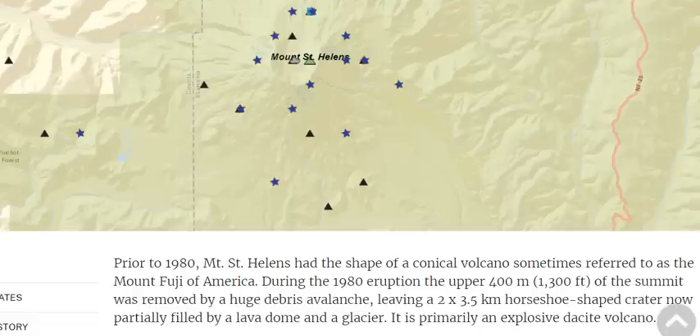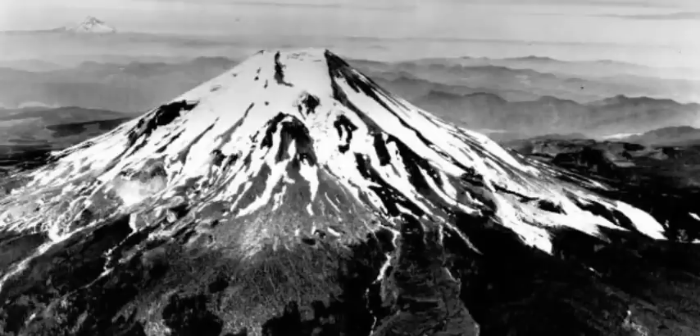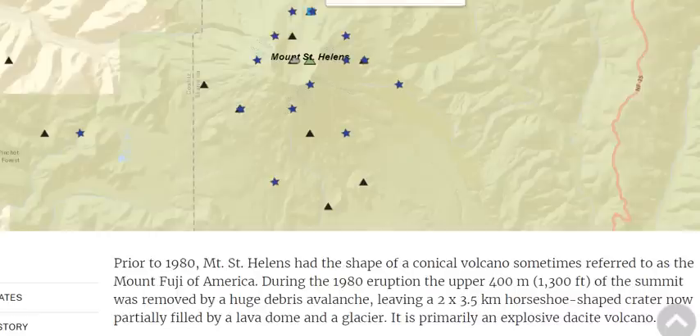Prior to that 1980 eruption, Mount St. Helens had the shape of a conical volcano, sometimes referred to as the Mount Fuji of America. And you can see why that is the case — you can see in the background here from this 1970s picture, Mount Hood. And it looks very Japanese, in my opinion.